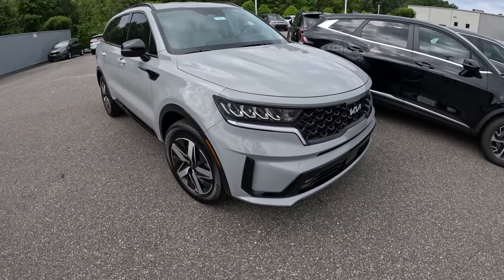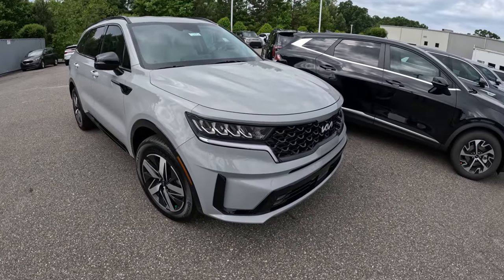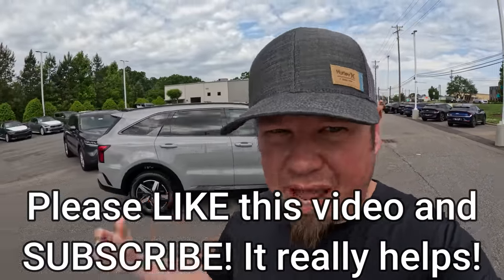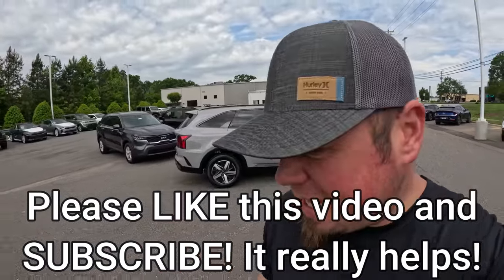This is a 2023 Kia Sorento and after $8,000 of dealer add-ons, it's $46,000. I'm here at a Kia dealership today to talk about two things: I want to give you some prices on some of these brand new Kias, and I want to talk about some issues that Kia and Hyundai are going through right now and will be going through for the foreseeable future.